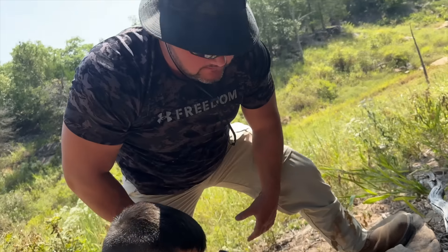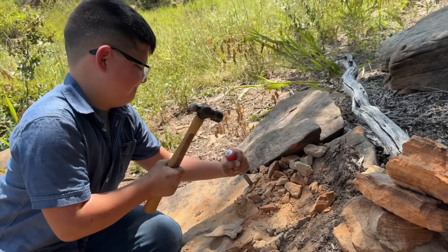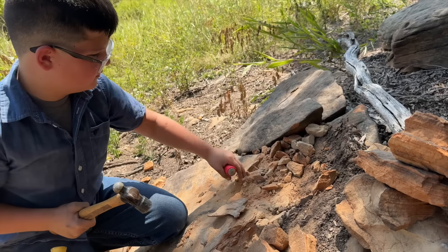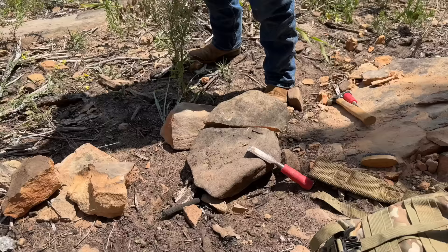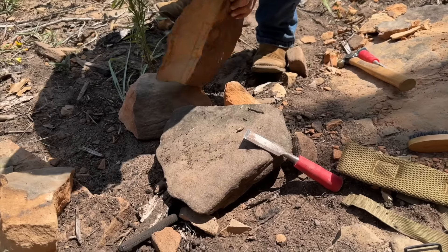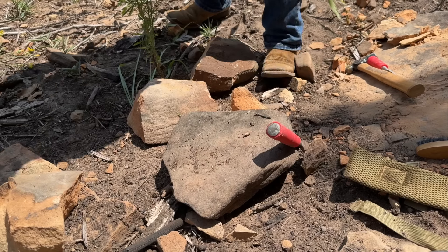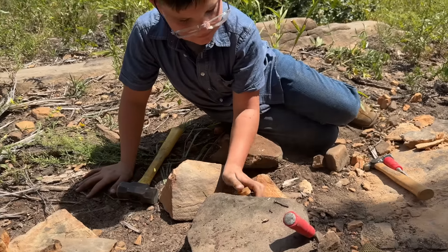How long do you think that rock's been there? Long time. That is a big hammer. I just split it in half. Do you see anything in there? Okay, let's brush it off and see if you see any fossils.